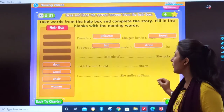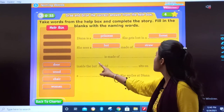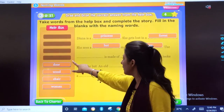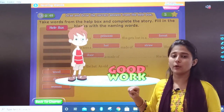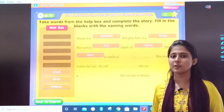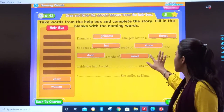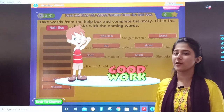Now guess the next answer — very easy. The dash is made of dash. The door! You have seen the door. Aapke ghar pe bhi darwaze hote hain — they are made of wood. So, the door is made of wood. Good work!